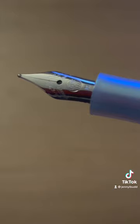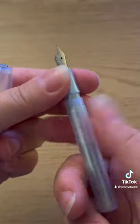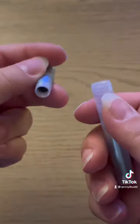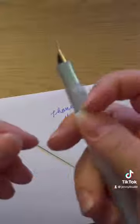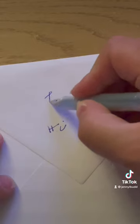I can't recommend Kaweco enough if you're looking to get into collecting pens. It comes with a free cartridge, and it's super easy to put together. It posts really nicely — the cap fits back on the end of the pen — and it's really comfortable to write with.